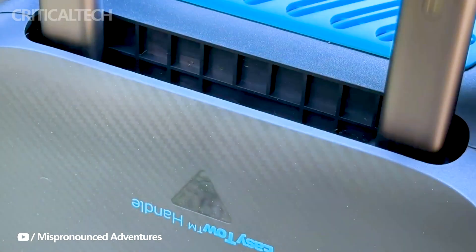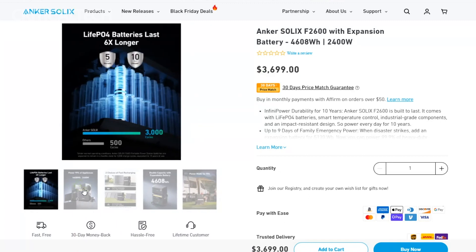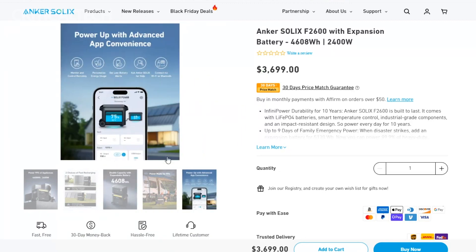For a limited time, early adopters can enjoy a substantial $300 discount on their purchase, making this cutting-edge technology more accessible than ever. The Anker Solix F2600 is a game-changer for those who require a reliable and portable source of energy. It features a state-of-the-art LiFePO4 battery with a whopping 2,560 watt-hour capacity, ensuring that you can keep all your essential devices and appliances powered up.